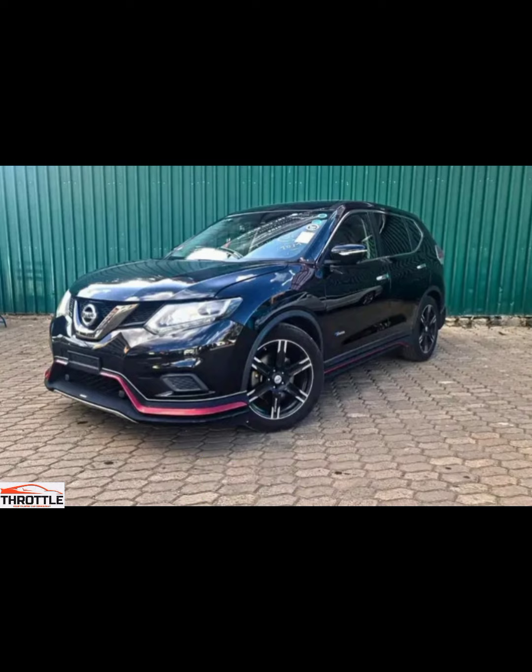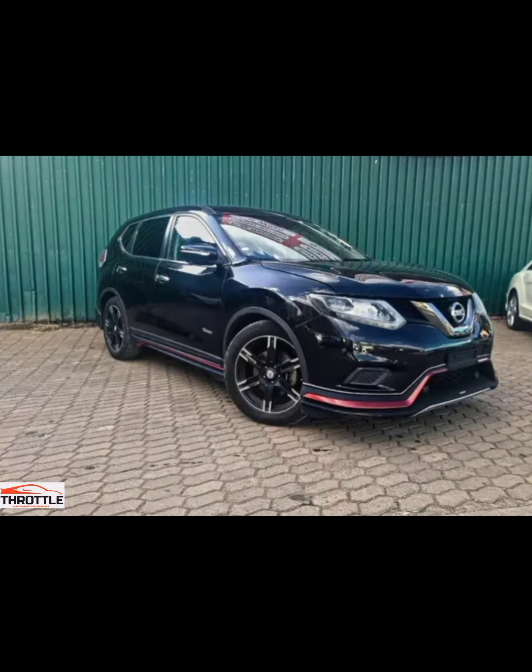Let's kick things off by introducing the star of the show, the Nissan X-Trail Nismo. This sleek and powerful machine has been causing quite a stir with its cutting-edge features and futuristic design.